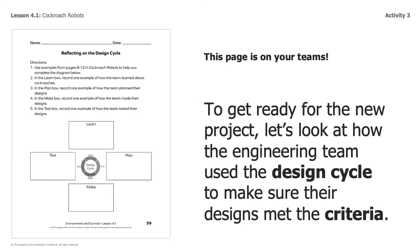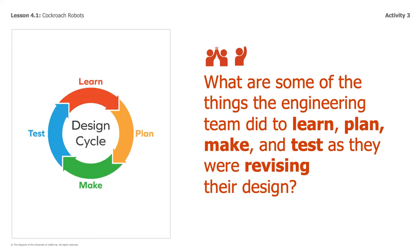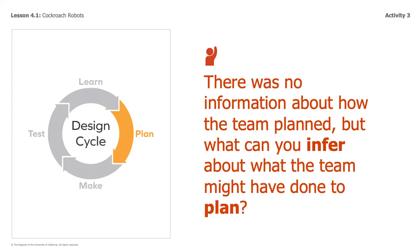Now, this page I'm going to go over with you is in your Teams page. Let's talk about your instructions and what you're supposed to be doing for this week's science assignment. You're going to be using the samples from pages 8 through 12 in the Cockroach Robot Book to help you complete the diagram. Your diagram will have a learn, a plan, a make, and a test section, and you're going to add information into those boxes based on the book that you read.